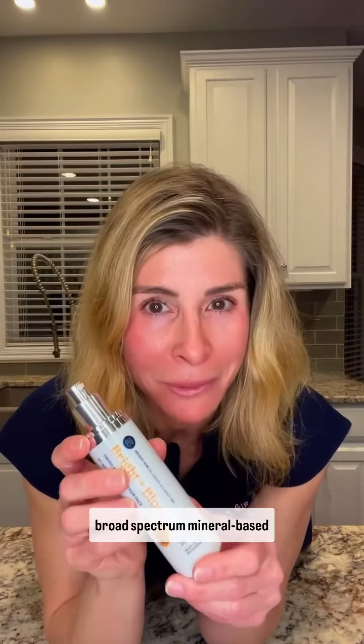But most importantly, it's keeping my skin protected from UVA and UVB rays with broad spectrum mineral-based sun protection, which is the gold standard for protecting your skin from the sun.